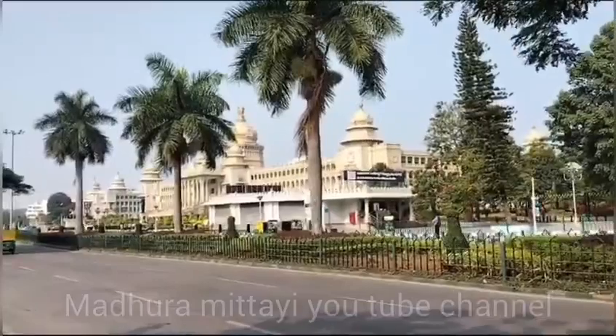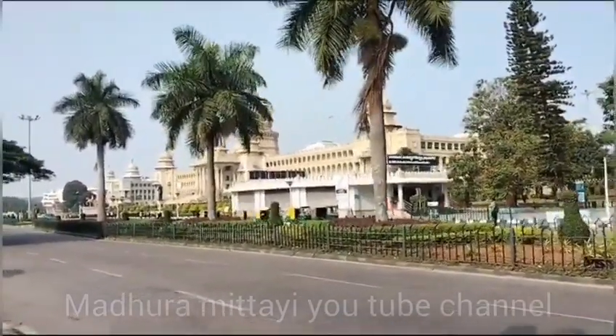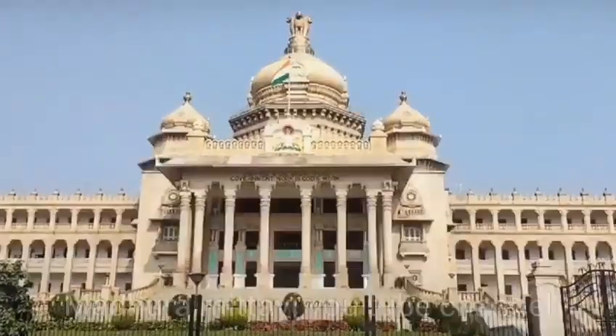It is famous for housing legislative chambers. It is the state government. There are 300 rooms in this Vidhan Soudha, accommodating 22 departments of the state government.